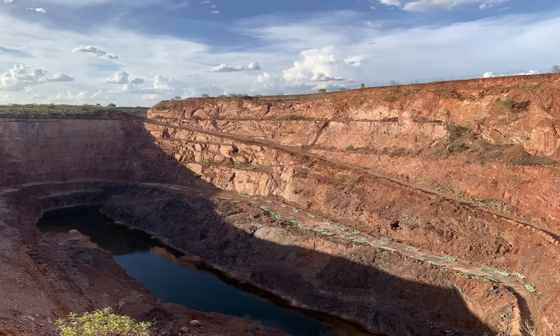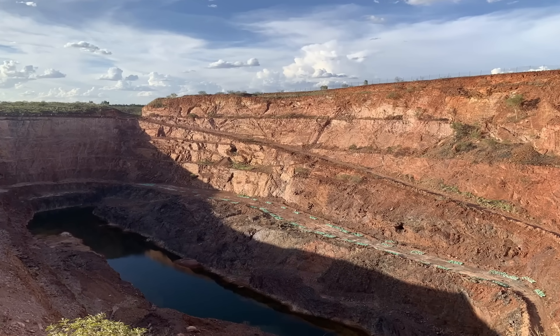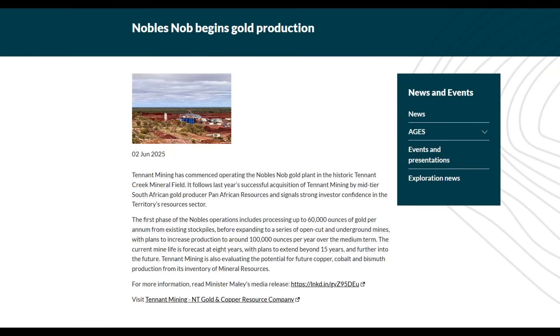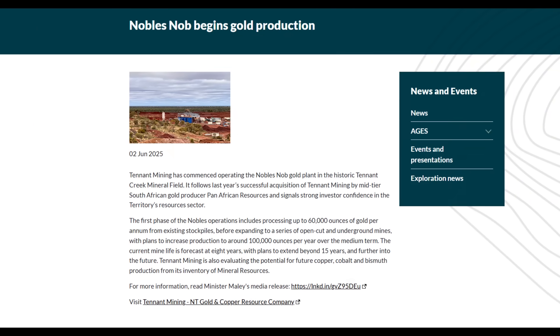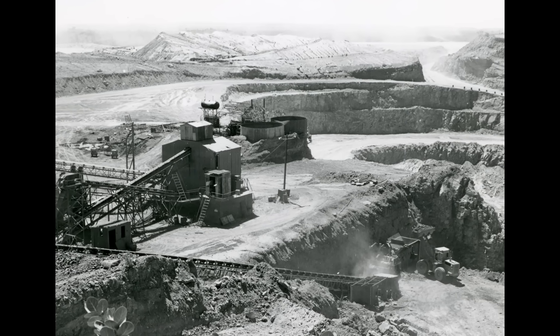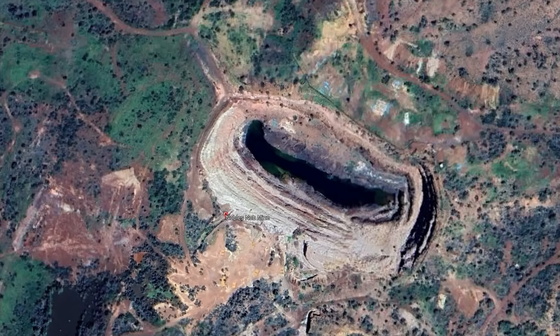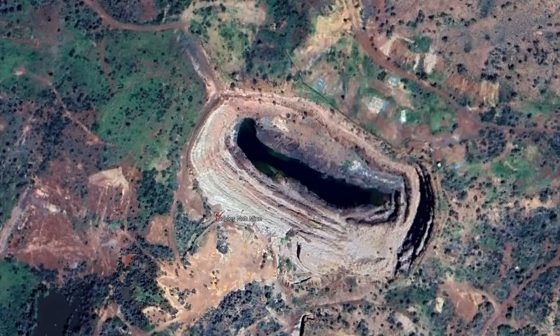The Noble's Knob Gold Mine is perhaps the funniest named gold mine in Australia, but it hasn't been without its issues. This historic mine has been given a second life as of 2025, but when it operated during the 20th century, there were some dark chapters in its history. With that being said, it was once the richest gold mine for its size in the world, and it's also one of the strangest.